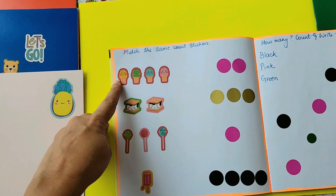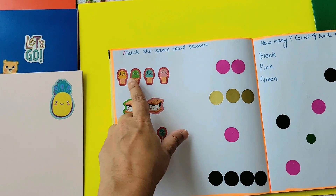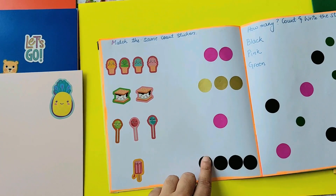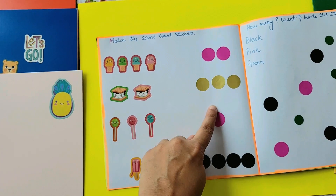The next one is 'match the same count stickers.' So one, two, three, four — one, two, three, four. This is going to match respectively — this to this.